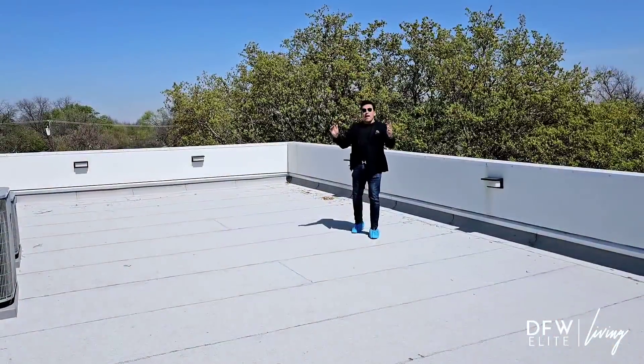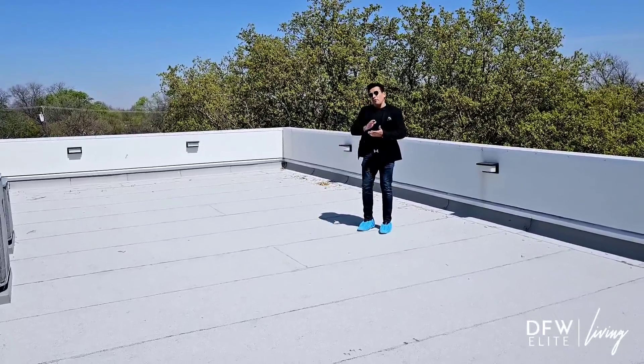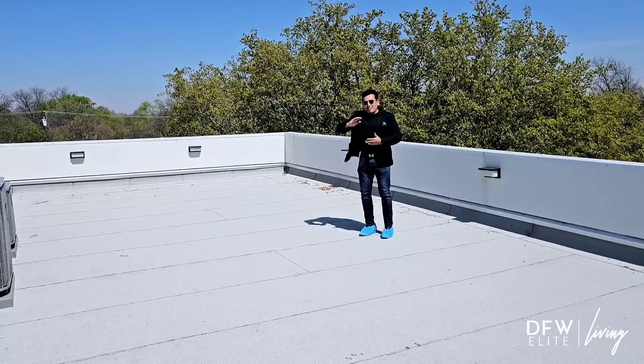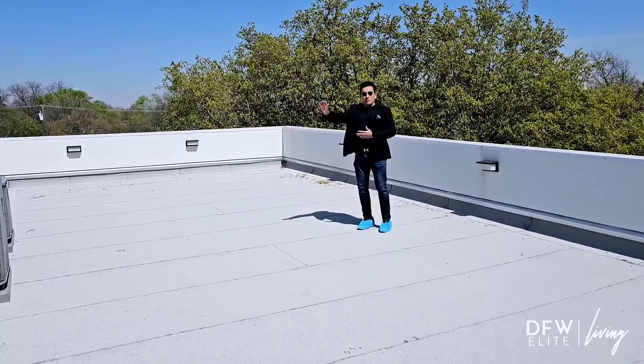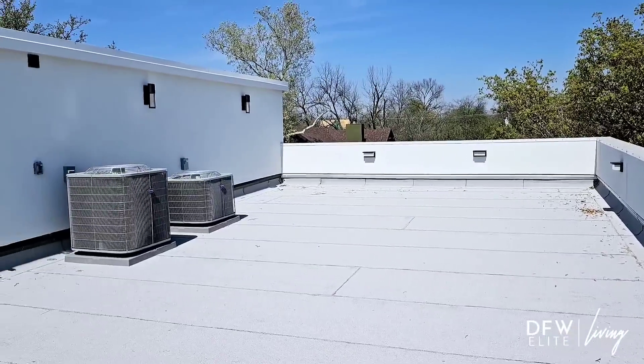Check out this rooftop — massive. In the Greenville area it's unique because it is one of the only single-family homes that's going to have a rooftop, not just a townhouse. Steps to all the nightlife, the shops, the restaurants, everything — it's something you guys don't want to miss out on.